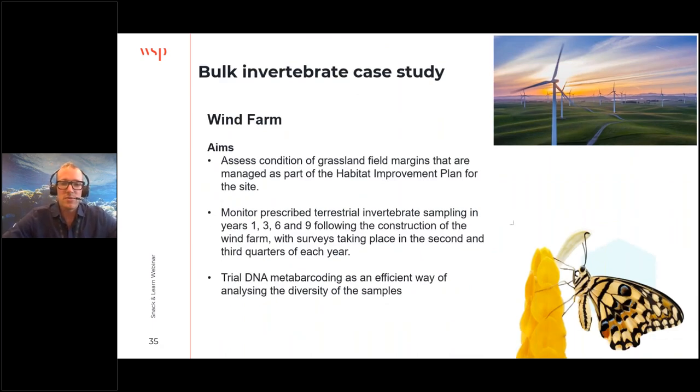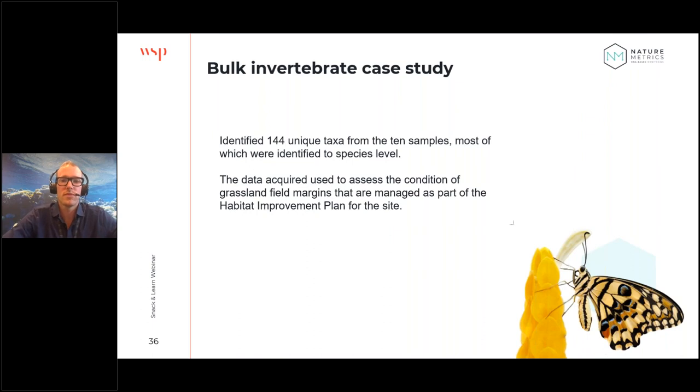We have case studies where invertebrates have been used to monitor habitat quality at a wind farm, and we're starting to use this as part of net positive impact — essentially mapping the ecological integrity of a landscape and detecting uplift. In one example, from just 10 samples, 144 unique taxa were identified to almost species level, which is really useful for assessing the condition of grassland field margins for a habitat improvement plan.